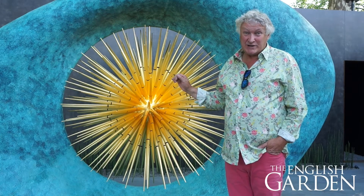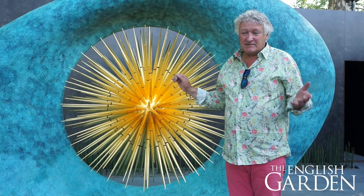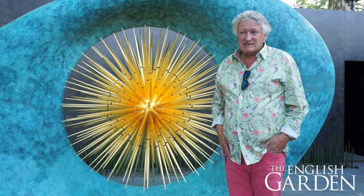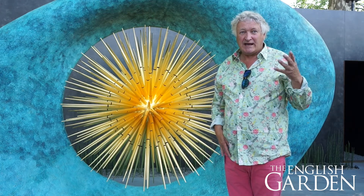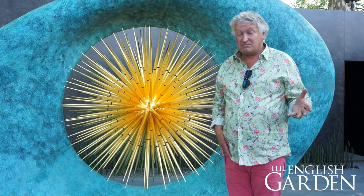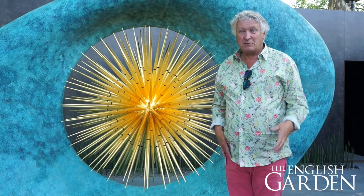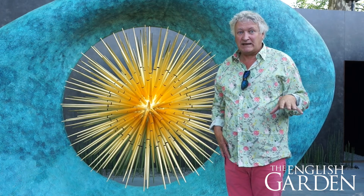25 years producing trade stands at Chelsea and doing quite well in the latter years, winning awards from the RHS. We just took the plunge and applied to do a proper show garden. We never thought we'd get one this big — we thought we might get a small one tucked away around the back, but we were given a main show garden on Main Avenue.